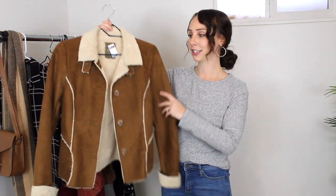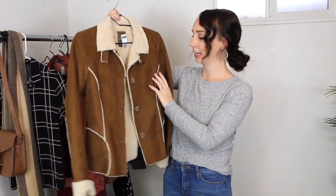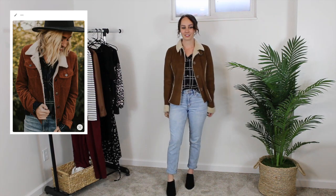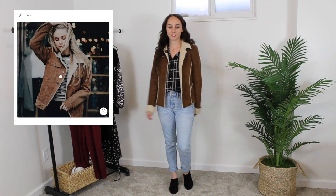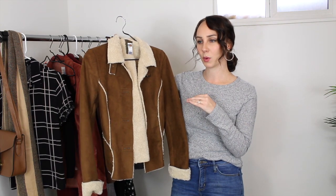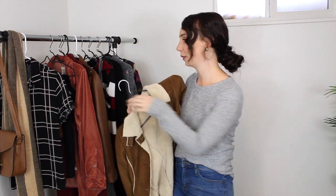Another really close match to my Pinterest board — I found a Sherpa-lined jacket. It's a camel colored suede jacket with Sherpa lining, originally from Old Navy. It's a size small and was ten dollars, but I just couldn't pass it up — I loved it so much. I'm really happy I found this one. I feel like it's more of a woodsy girl vibe, so I'll wear this with flannels and jeans. Very casual. I love this one.